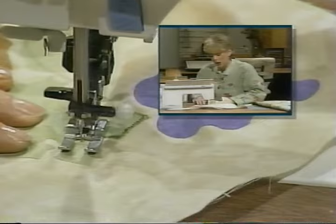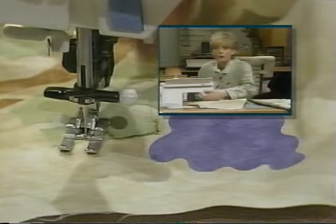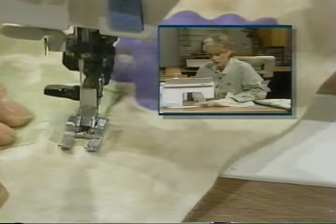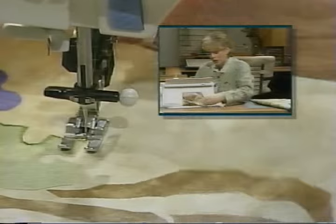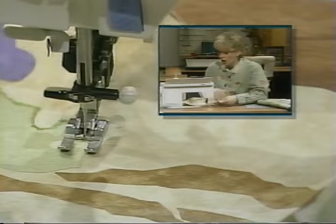A mistake that many people make — especially first-time appliqueers — is to use a wide zigzag. Actually, the wider width showcases your stitching more; if you're not exactly accurate, it will look a little too outstanding. At an outside corner, just stitch — it really goes quite fast. I've used more contrasting thread here than I would normally, but that way you can see the stitching. You can appliqué around all the edges.